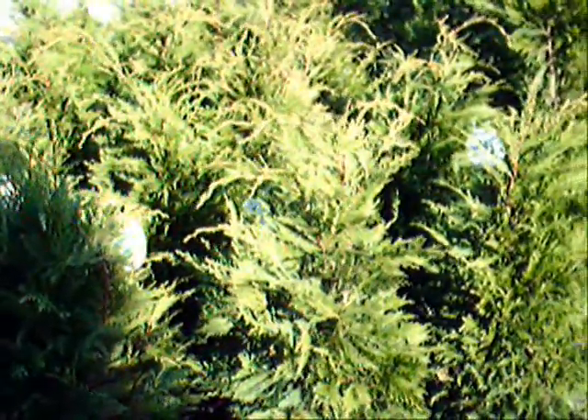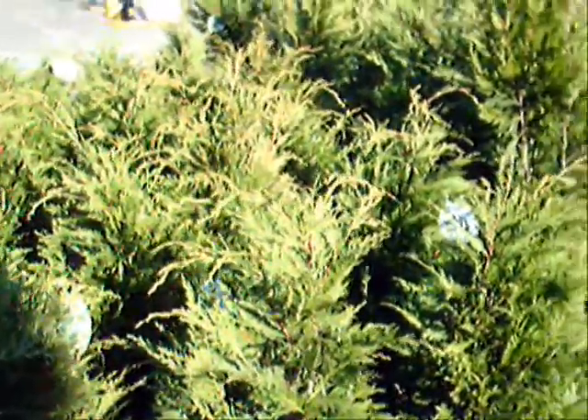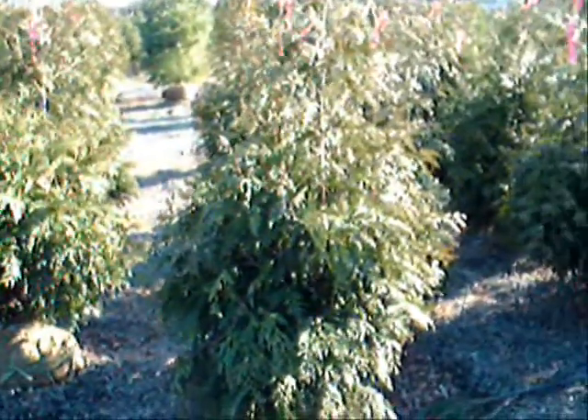These are three foot Leyland cypresses here at Highland Hill Farm on Route 313 in Fountainville, PA. We deliver and plant these up and down the east coast. We sell thousands and thousands of Leyland cypresses and Green Giant arborvitaes each year. Next to them are our four foot Leyland cypresses, and over here are some Green Giant arborvitaes.